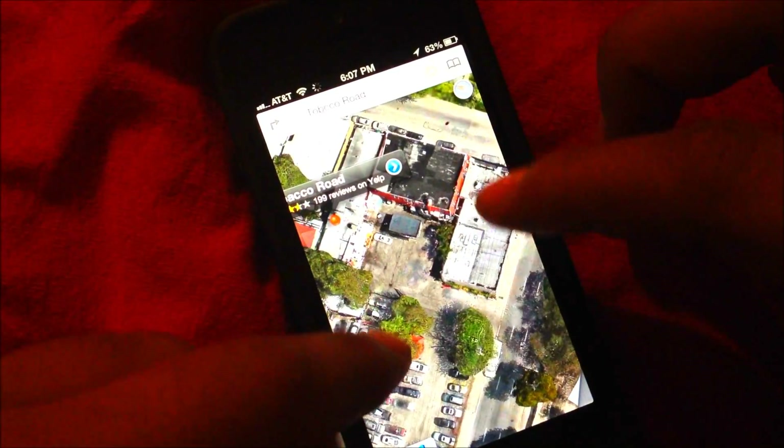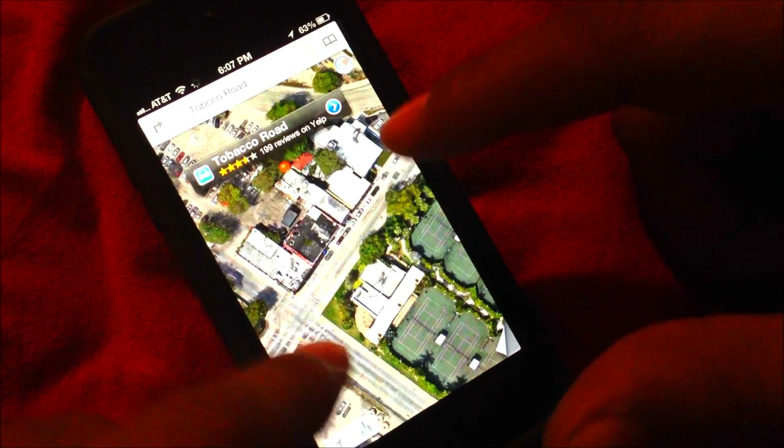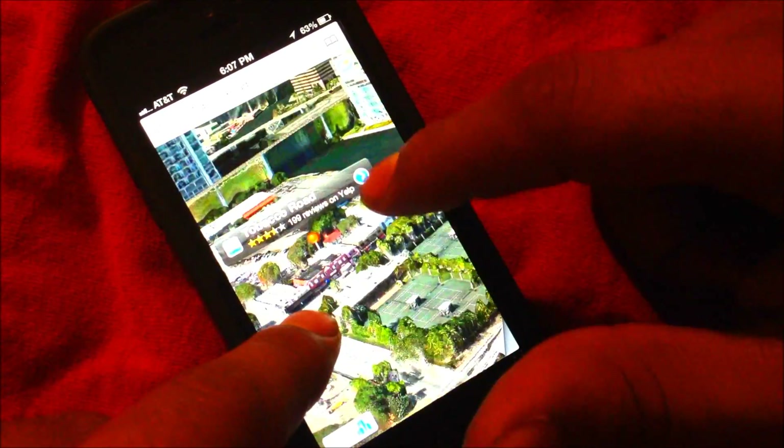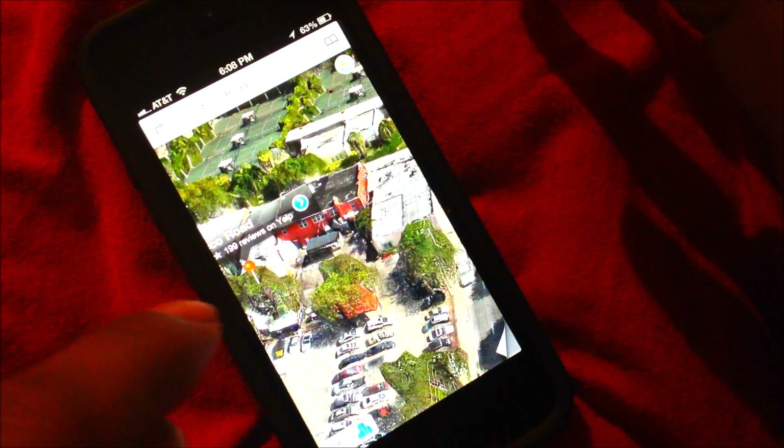If you don't like the bird's eye view, you can touch and swipe up or go up and down whichever way you want to get a closer 3D view. I personally think it looks amazing and it runs extremely smooth and fast.